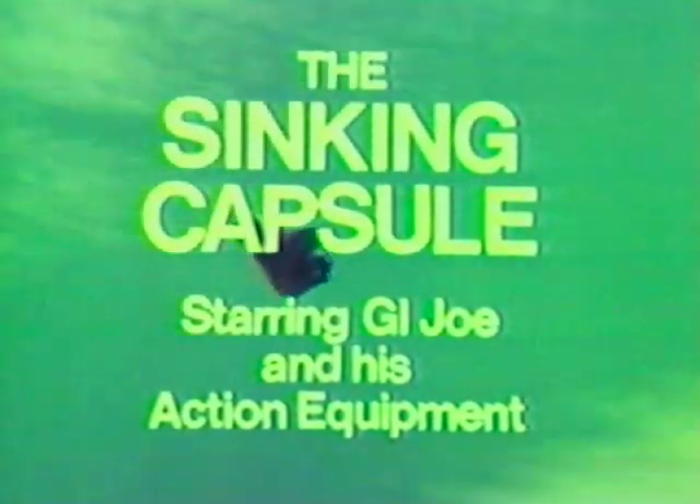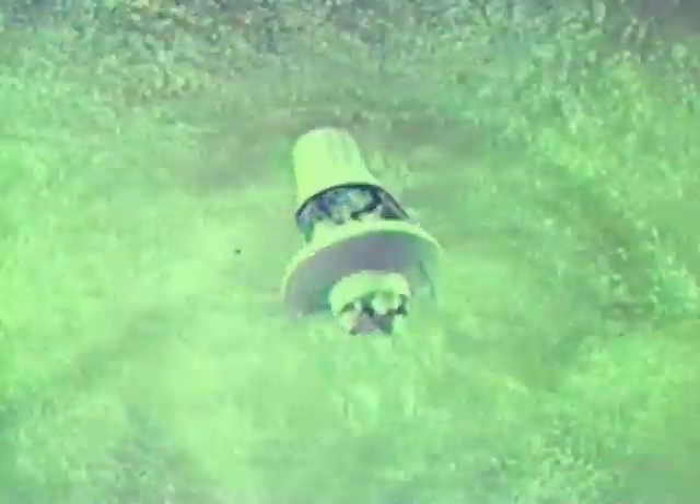The Adventures of G.I. Joe: The Sinking Capsule, starring G.I. Joe and his action equipment. The G.I. Joe space capsule is down — another mission complete. Frogmen and sea sleds are ready to help. Capsule sighted — prepare to pick up.